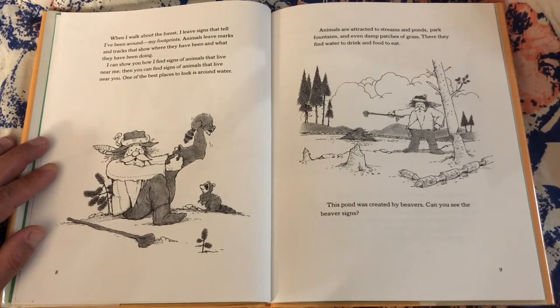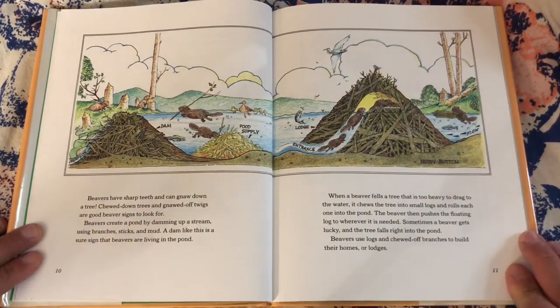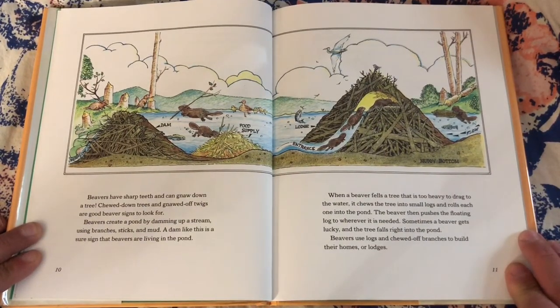This pond was created by beavers. Can you see the beaver signs? Beavers have sharp teeth and can gnaw down a tree. Chewed-down trees and gnawed-off twigs are good beaver signs to look for. Beavers create a pond by damming up a stream using branches, sticks, and mud. A dam like this is a sure sign that beavers are living in the pond. When a beaver fells a tree that is too heavy to drag to the water, it chews the tree into small logs and rolls each one into the pond. The beaver then pushes the floating log to wherever it is needed. Sometimes a beaver gets lucky and the tree falls right into the pond. Beavers use logs and chewed-off branches to build their homes or lodges.